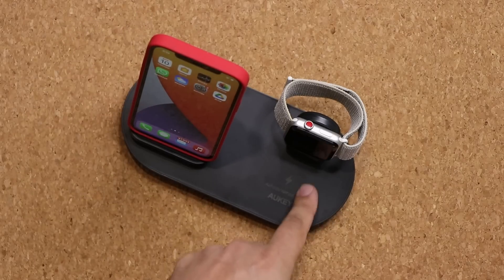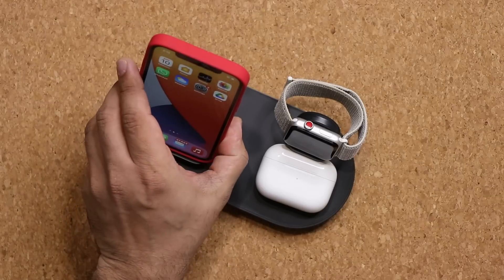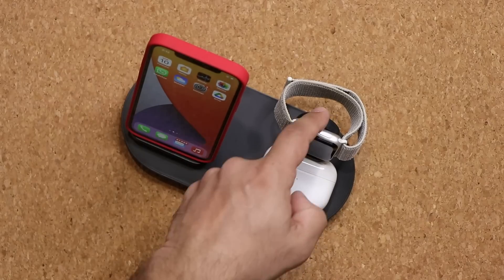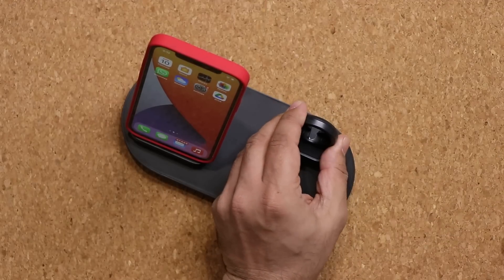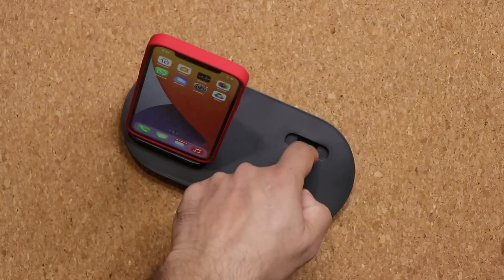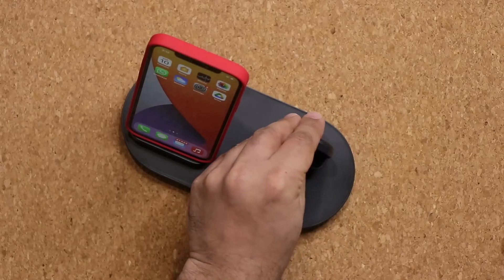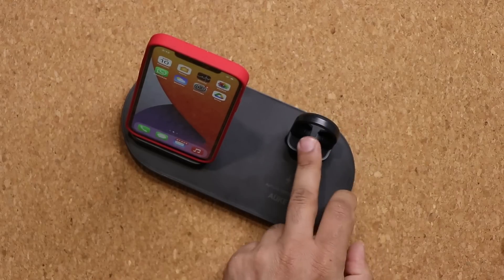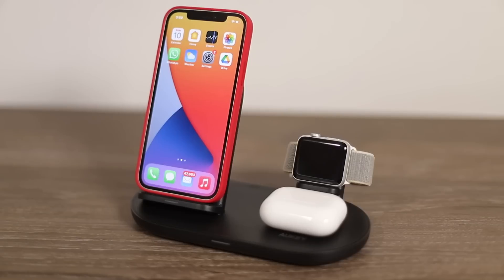So this is going to be wireless — this area here for your phone, and this one here as well. You're going to take your regular Apple Watch charger, remove it, and simply route the wire from underneath here to the back. All the wires are going to be hidden, and then you just plug it in right here and it's going to charge your watch.